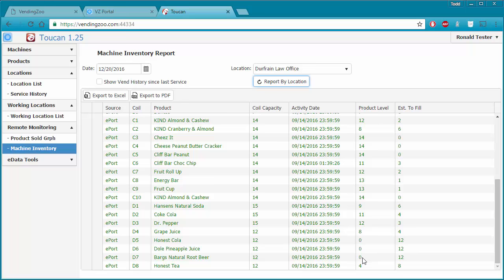I can see that D5, D6, and D7 are now at zero, so I probably should go out there and fill that machine up. I can run this report one other way to actually see the VEND history of each coil, so I can tell when these went empty and whether they've been empty for long or just recently. To do that, I check this button and then rerun the report.